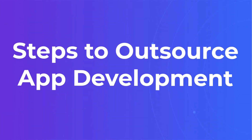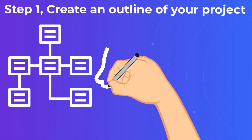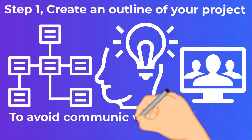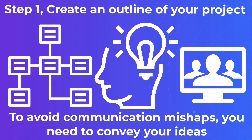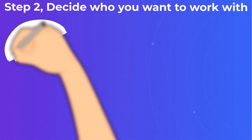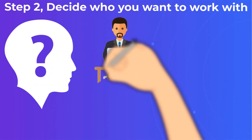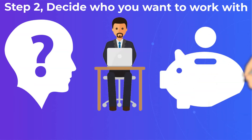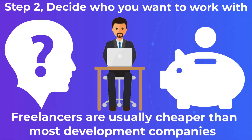Steps to Outsource App Development. Step 1: Create an Outline of Your Project. To avoid communication mishaps, you need to convey your ideas clearly, particularly because you are working with outsource app developers and not your own employees. Step 2: Decide Who You Want To Work With. The question of who you want to work with is no less important than how to outsource app development itself. Freelancers are usually cheaper than most development companies and the communication process is simplified, because in this case your project manager is your project contractor.